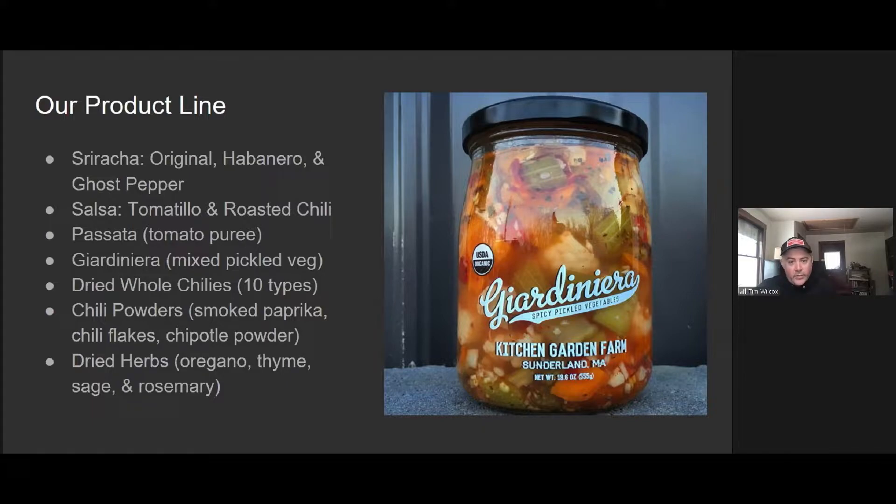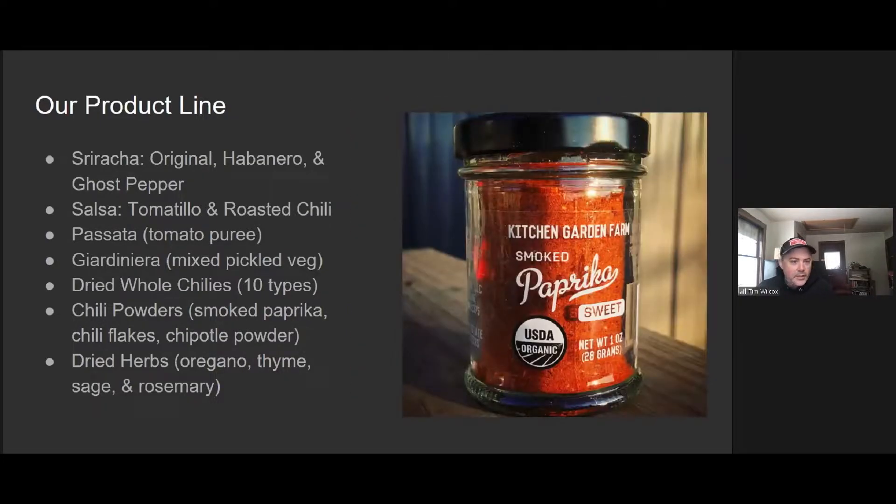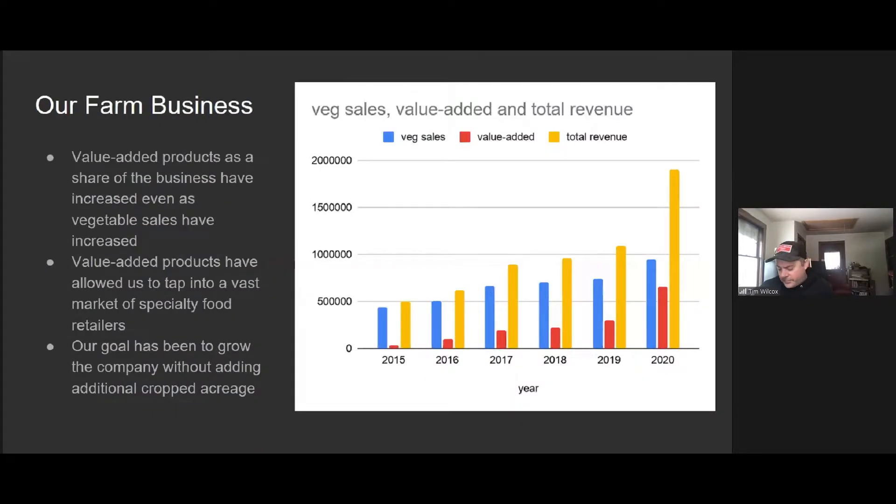We also make giardiniera, which is a mixture of cauliflower, celery, carrots, and peppers in oil and vinegar. We do dried whole peppers that we sell in one-ounce pouches. We've started doing chili powders — smoked paprika. And the most recent product we've launched is dried herbs. All of these products have a two-stage process: we're growing them during the season, preserving them during the harvest season, and then working on packaging and manufacturing throughout the rest of the year.